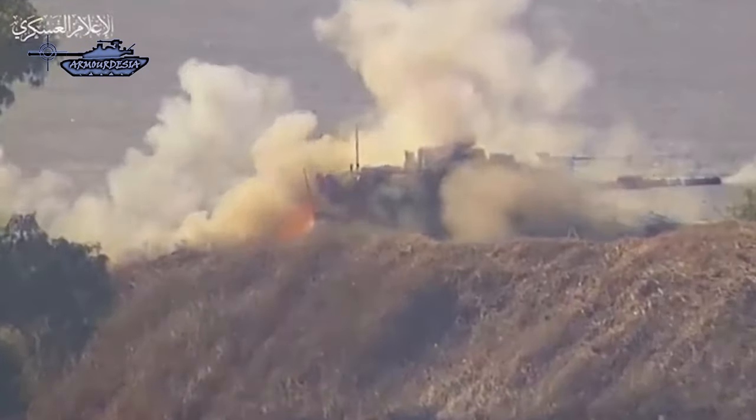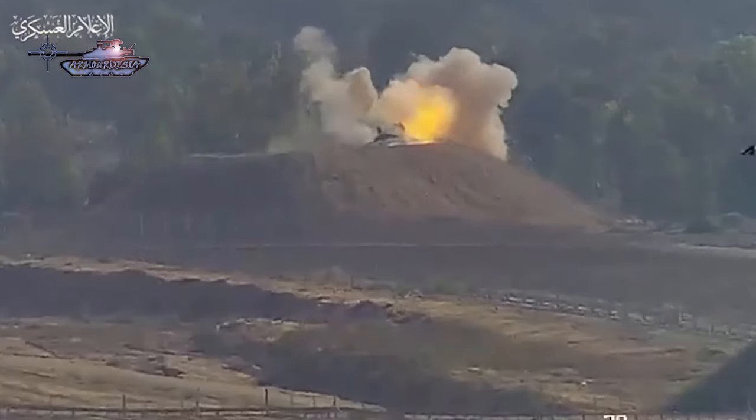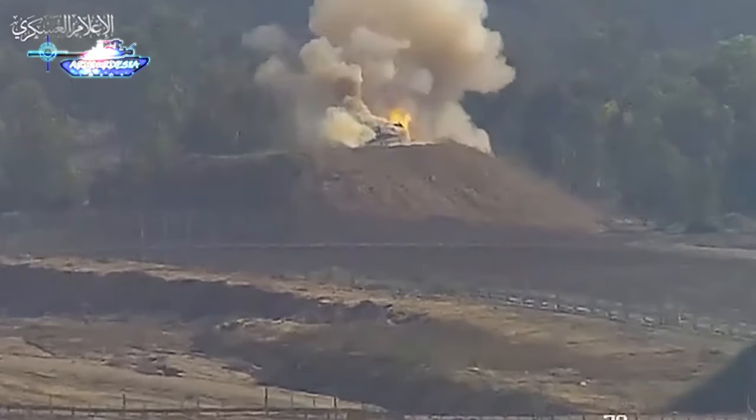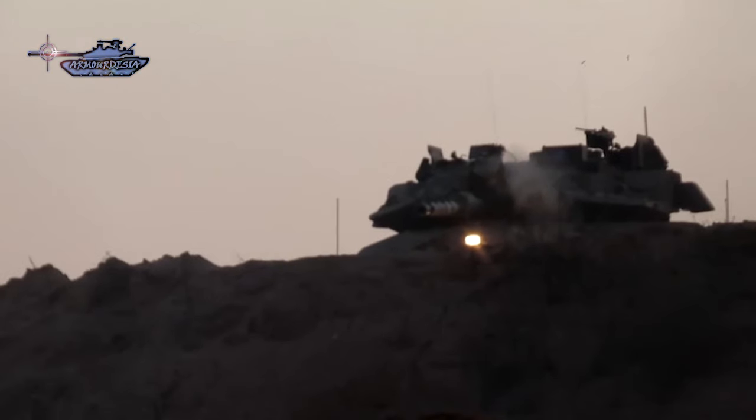The fate of the Merkava tank is very much similar to the Soviet-era tank design seen in the Russia-Ukraine war. Until this war, the Merkava was considered the best in terms of protection, while multiple videos of its destruction have since emerged.